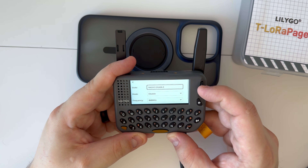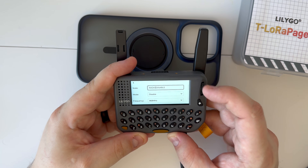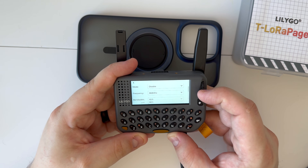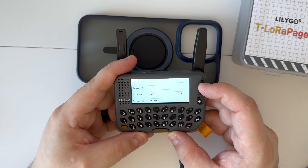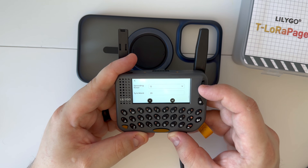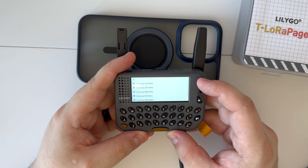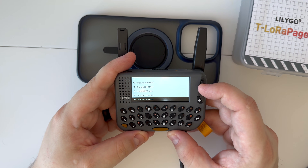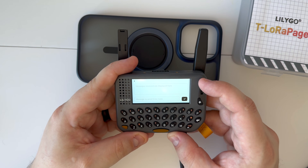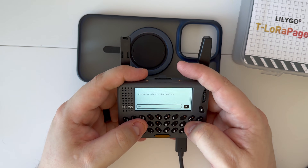Under radio we have different settings: mode, frequency, bandwidth, transmit power, transmit interval, coding rate, spreading factor, sync word, and you can save it. For LoRa chat, you choose your band — in my case it's 868 MHz — select that, and then go down to the chat.